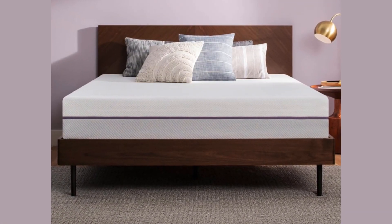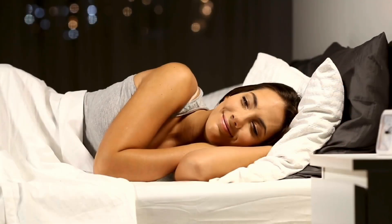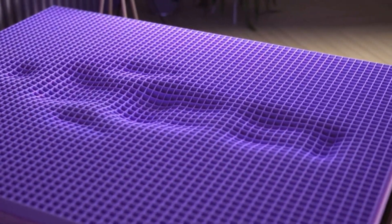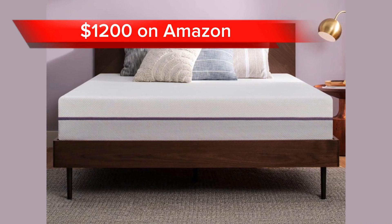Overall, the Purple Mattress is a great option for people who are looking for a mattress that provides pressure relief, support, and cooling. It is a bit more expensive than some other mattresses on the market, but it comes with a long warranty and is made with high-quality materials. This mattress comes at a price of $1,200 on Amazon.